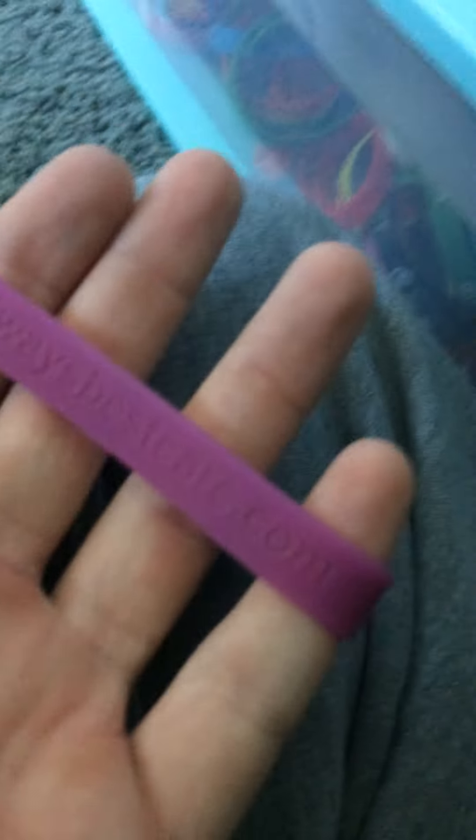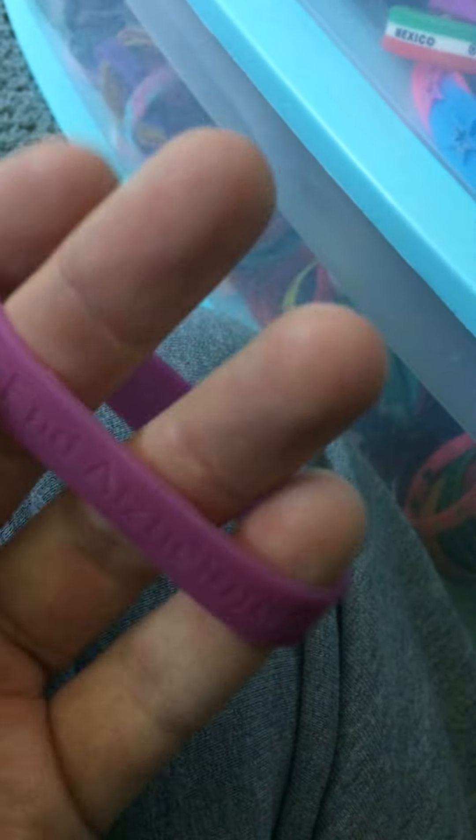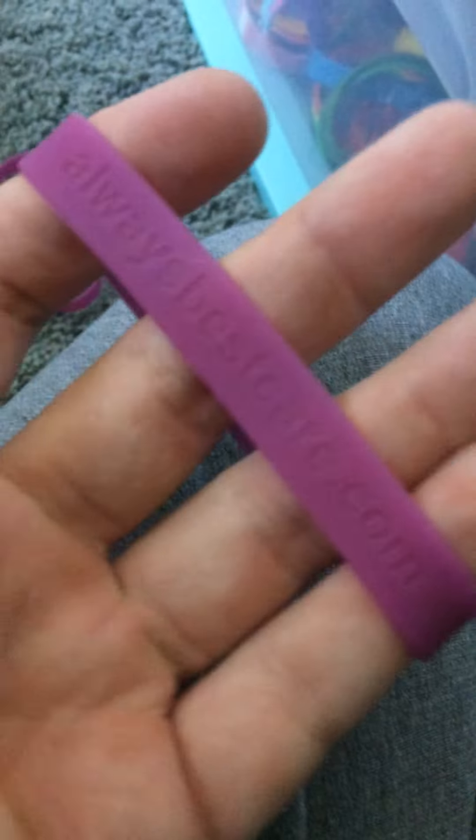It's going to go in order. So we're going to start with this one. AlwaysBestCare.com — this one, which is actually my very first Alzheimer's bracelet. Walked to End Alzheimer's. And this one gets the same thing on it.